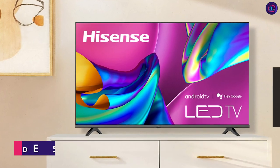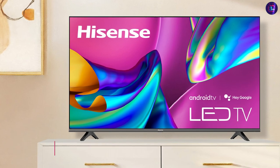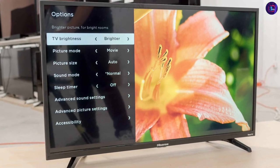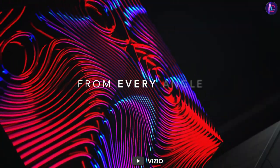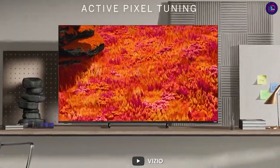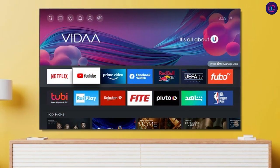Let's start with the design. The Hisense 32 Smart TV features a sleek, minimalist design with a thin bezel and a slim profile. It has a stand that is sturdy and easy to assemble. On the other hand, the Vizio D Series 32-inch Smart TV has a similar design with a thin bezel and a slim profile. It also has a sturdy stand that is easy to assemble.